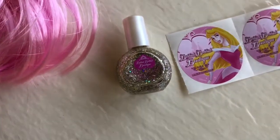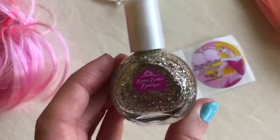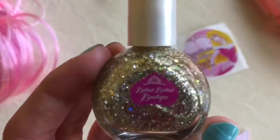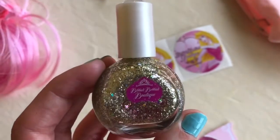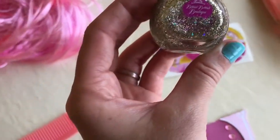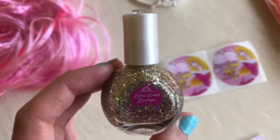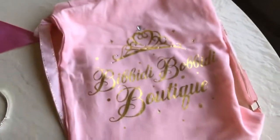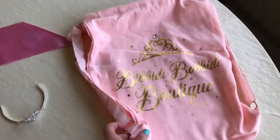This is probably the thing she's most excited about — the nail polish. It's this gold shimmery polish with sparkles and it says Bippity Boppity Boutique on it. When they painted her nails, they told her it was made of pixie dust and that she should make a wish with each nail that they painted, which I thought was really cute. It's got this diamond on top. And then she got this drawstring bag.